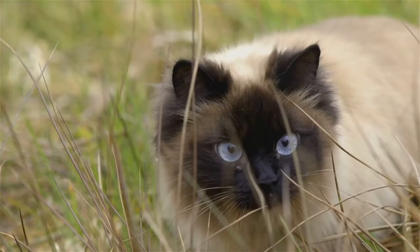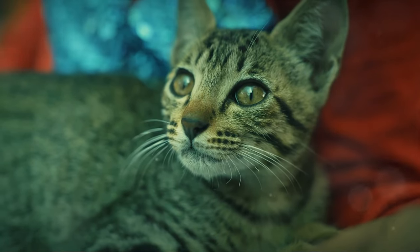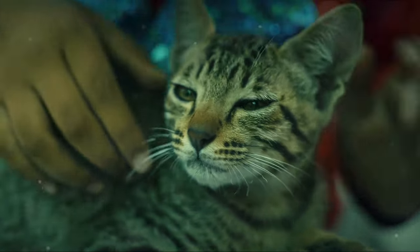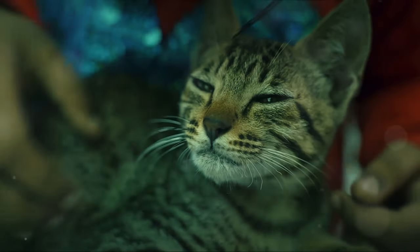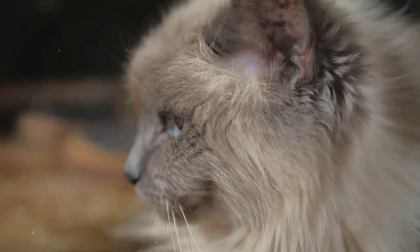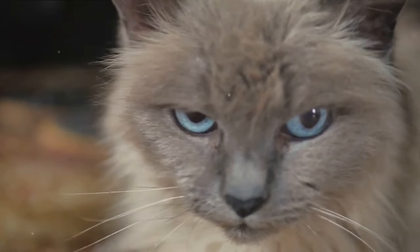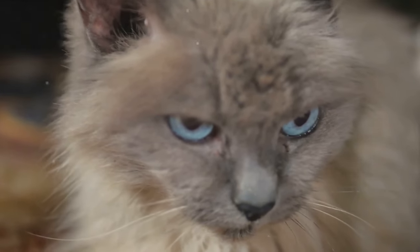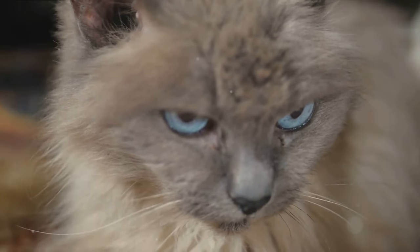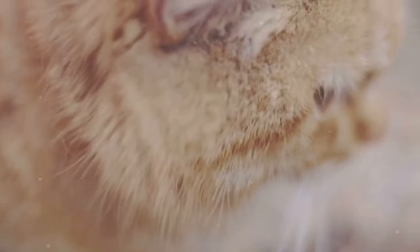Ever wondered about the most beautiful cat breeds and their origins? You're in for a treat. Today we're inviting you on a feline journey exploring the unique beauty and fascinating history of some of the world's most captivating cat breeds. From the stunning Siamese with its striking blue eyes to the nearly hairless yet incredibly endearing Sphinx, these feline beauties and their intriguing origins are bound to leave you in awe. So stay tuned as we dive into the world of these stunning felines.